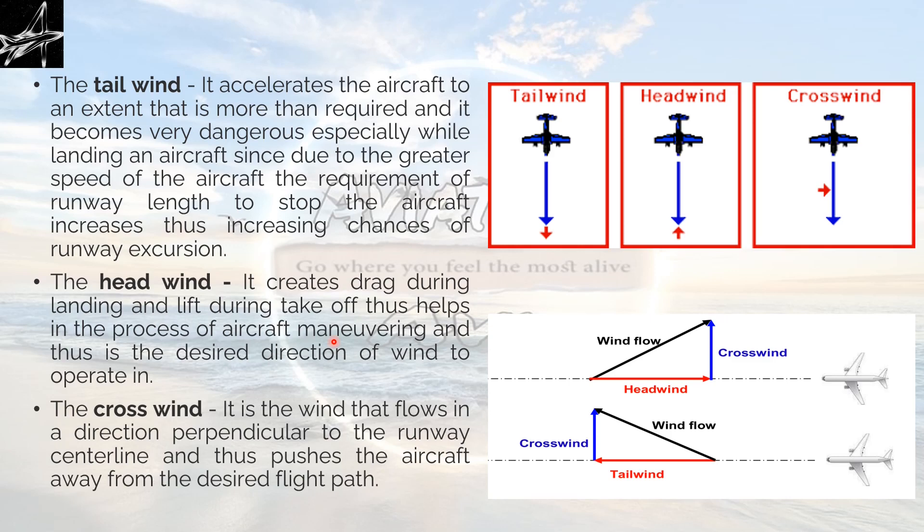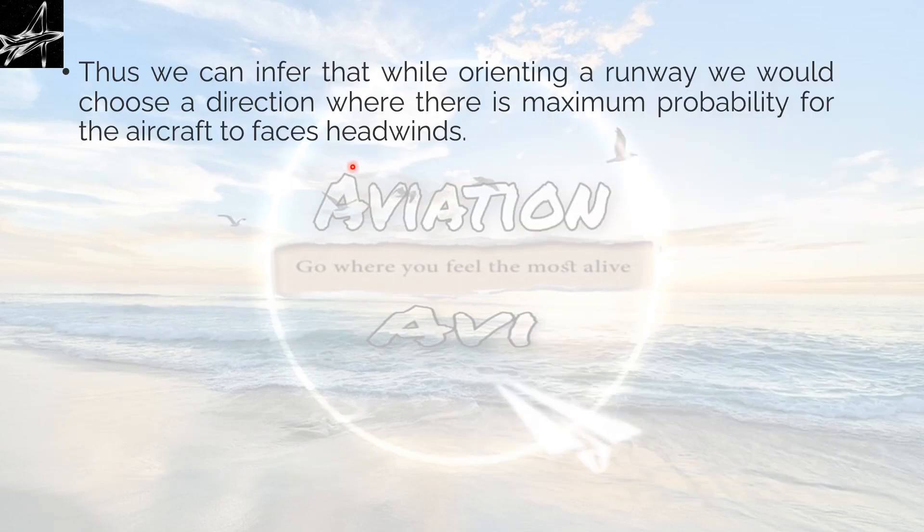That's why we use both directions of the runway — sometimes 27, sometimes 09 — whichever direction gives the best headwind. The crosswind is wind that flows perpendicular to the runway centerline, pushing the aircraft away from the desired flight path or away from the runway centerline. It makes it difficult to align the aircraft along the centerline during landing and takeoff. Thus we can infer that while orienting a runway, we would choose a direction where there is the maximum probability of aircraft facing headwinds.